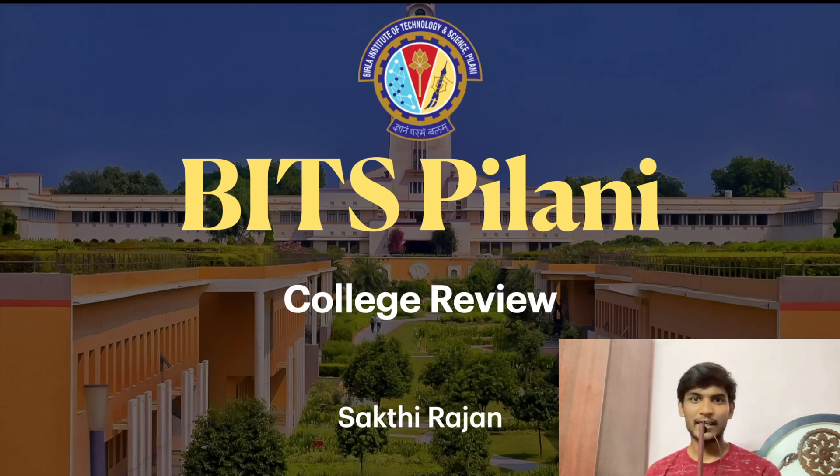Today we are going to talk about BITS Pilani, a very famous institute. We will complete a detailed review of this institute. My name is Shaktirajan, a 3rd year B.Tech student at IIEDM, Kanjuburam. We are going to cover college details and student help vlog details in our channel. So subscribe and press the bell button.